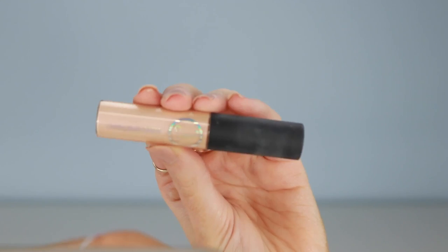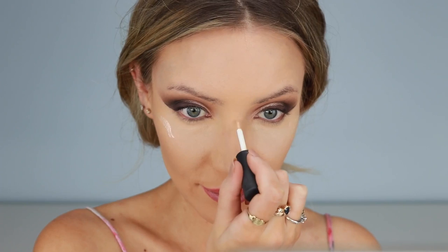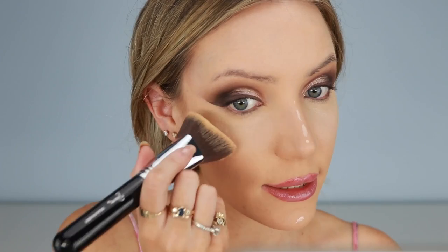Now, still before I set my foundation in place with powder, I'm going to highlight. The highlight I'll be using is the Sigma Afterglow liquid highlight — I love this one, I use it all the time. Who am I and why did I just highlight all the way down my nose? I got carried away. I'm going to go back in with my foundation brush — the 3D HD Max Kabuki — to blend that out. Very well is the answer — very well.